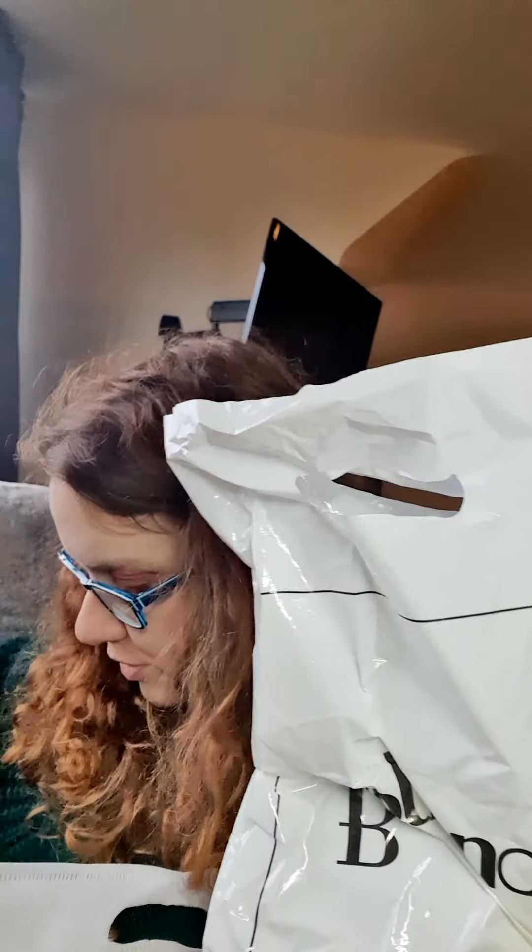It says here, 'You deserve to be spoiled.' Thank you, Bolzano! It comes in a dust bag like that, and also comes in an outer plastic packaging. Now to start with, I think I've put the accessories in this little bag this month.